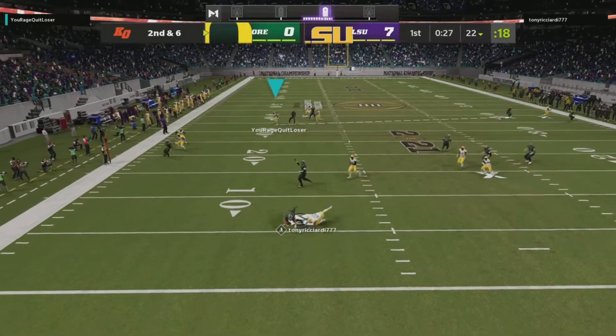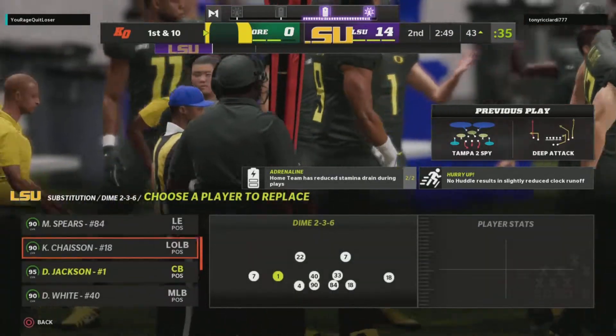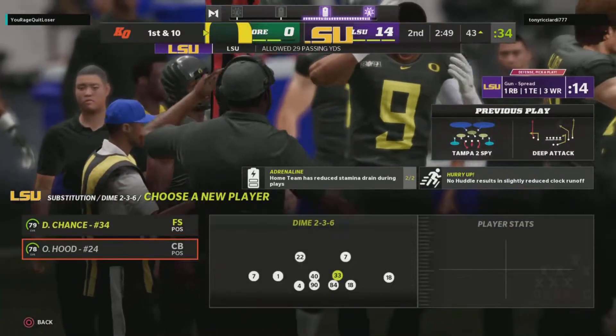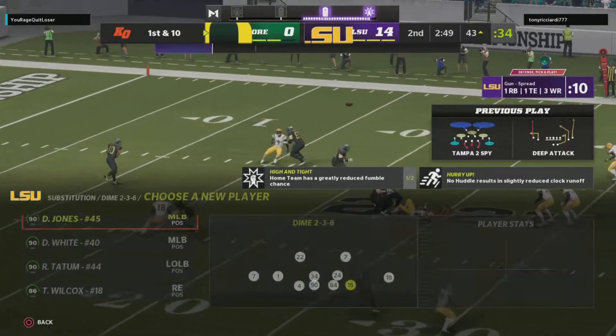Being chased out left, now the pressure comes and he goes down. On that one, 32 yards. First down to Harry at the 43-yard line.